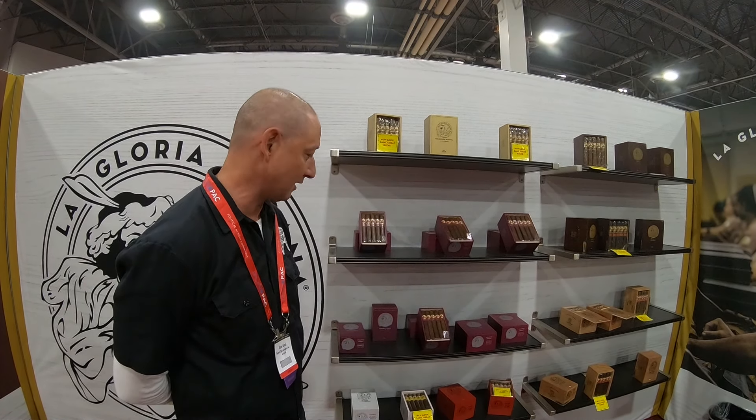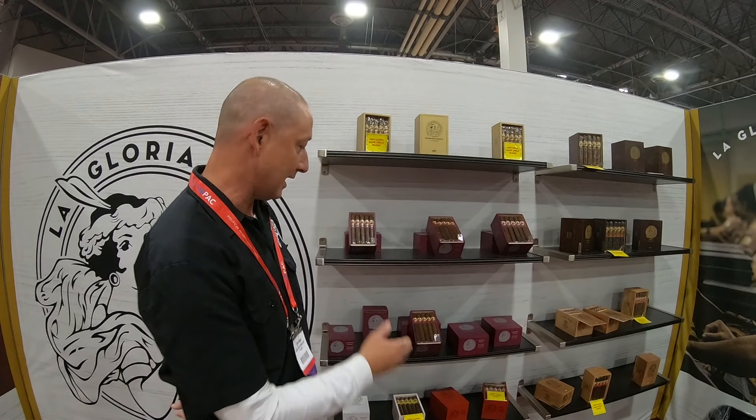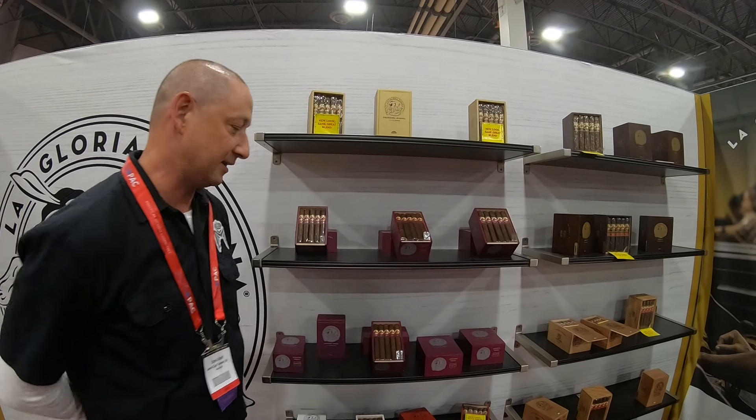Hi, it's Steve Abbott here at the LaGloria Cubana booth. I work in marketing for LaGloria Cubana and I'm here with the Neptune folks to talk about the new cigar from LaGloria Cubana. This is LaGloria Cubana Spanish Press.